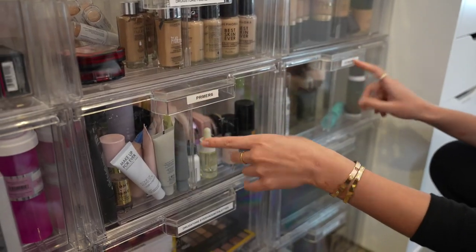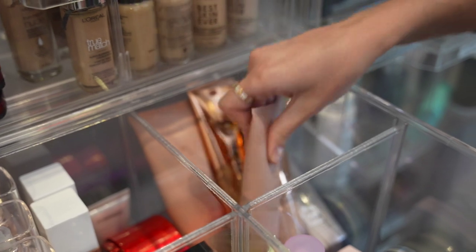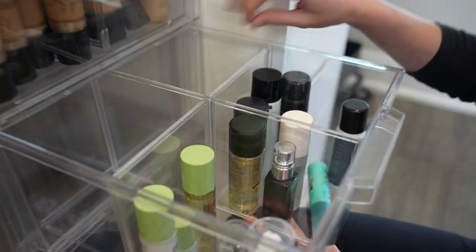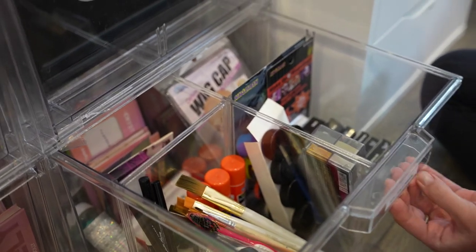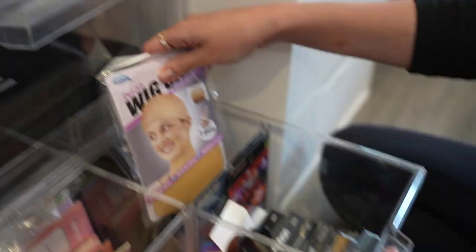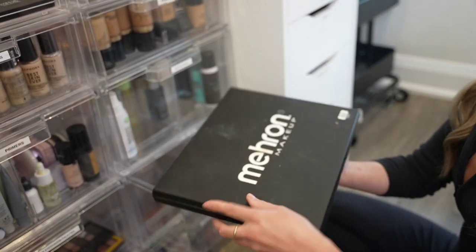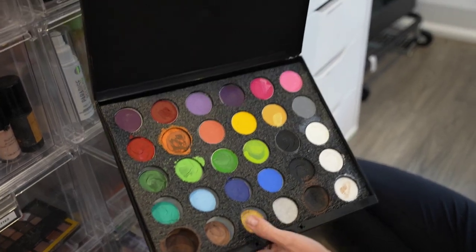Primers and setting spray drawers — all my primers and some body makeup including KKW body makeup, Fenty Beauty body makeup, and setting sprays. Still lots of space there. The last drawer is the one I reach for least — this is my special effects and Halloween makeup drawer: face paint, wig caps, horns, jewels, spirit gum, fake blood. The best face paint and body paint palette of all time — you can tell she's been loved and abused.